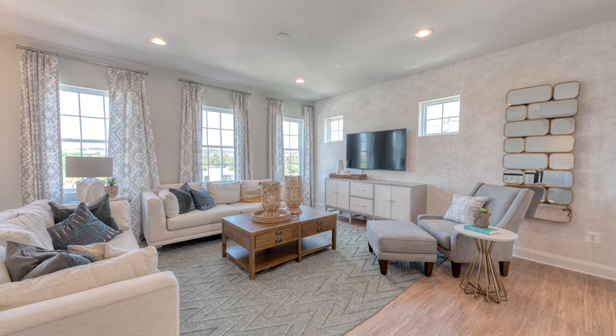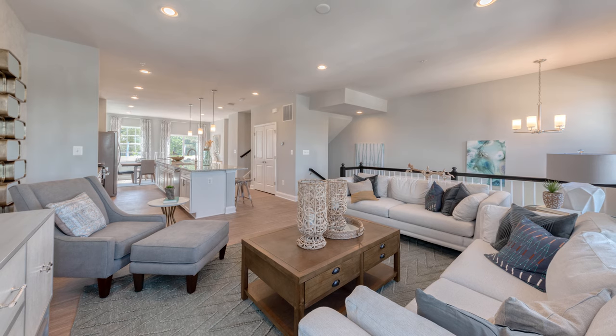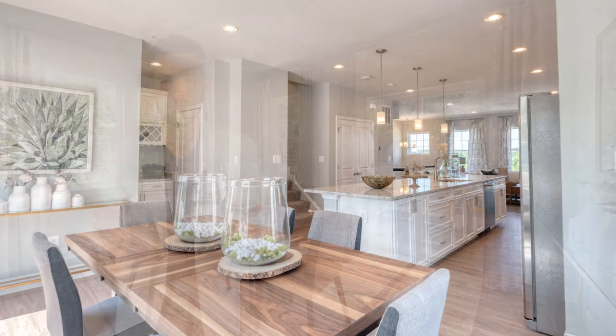Hardwood floors, granite countertops, stainless steel appliances, Amazon everything. It's a smart home with a Ring doorbell, smart thermostats, Wi-Fi certified — Wi-Fi everywhere in your house.